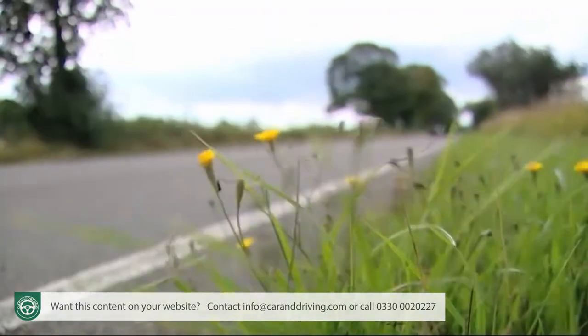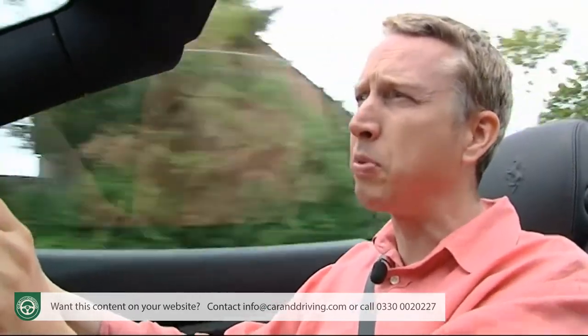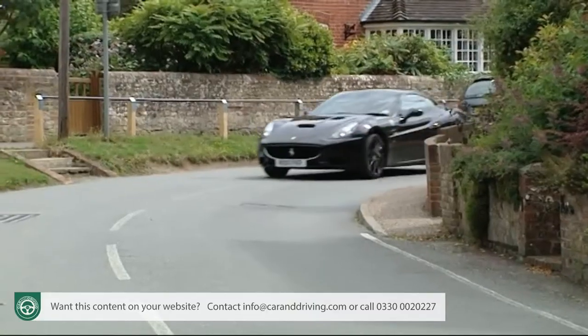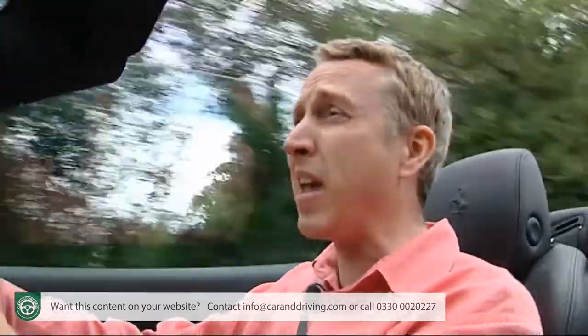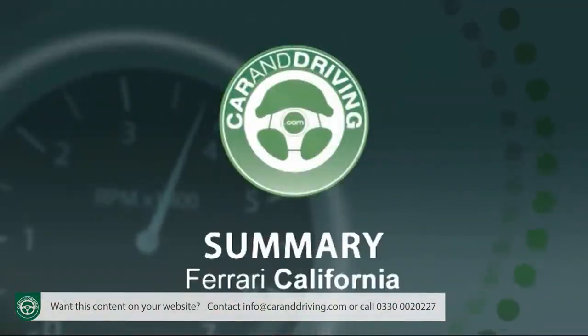Ferrari has pledged to cut the CO2 output of its cars by 40% over the next few years, and the California's CO2 figure — though still considerable at 299 grams per kilometre — is a little lower than some of its rivals. The same applies to the 21.5 mpg combined fuel consumption figure, though unless you drive like a saint you'll be lucky to get more than around 260 miles out of the 17-gallon tank. Residual values should be strong provided you adhere strictly to the servicing schedules, though replacement parts will be pricey. Budget for tyres if you drive enthusiastically, and those ceramic brake discs would cost a fortune to replace — but most typical California buyers won't give two hoots, and for the few that do there's the peace of mind of a four-year warranty.